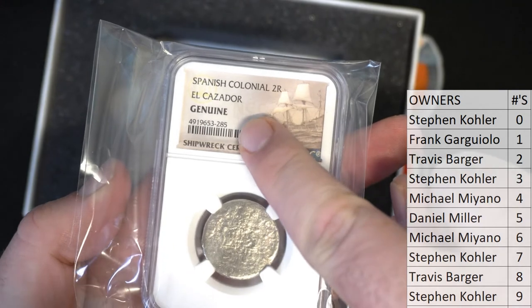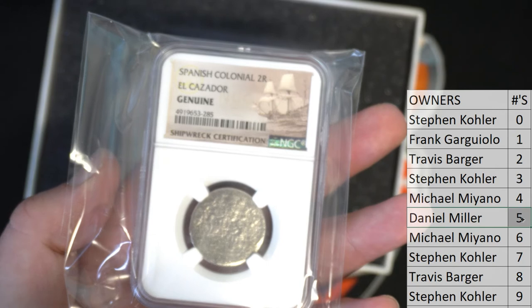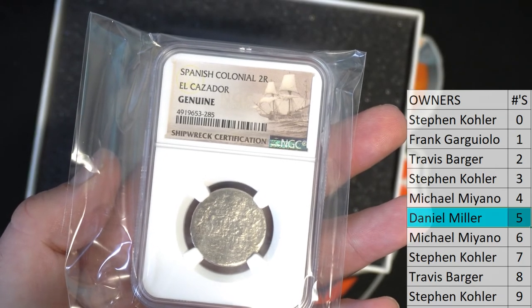So let's get our number five, guys. Number five — and it's Daniel M! All right, man. Daniel M, that's you tonight. Nice hit, buddy.